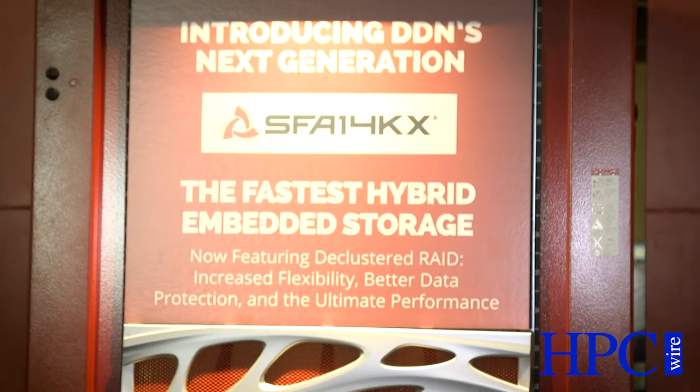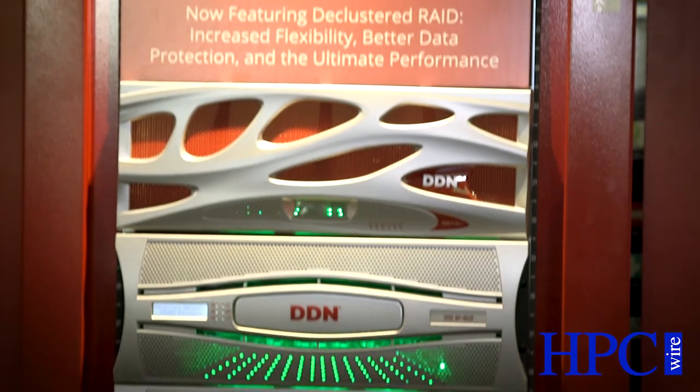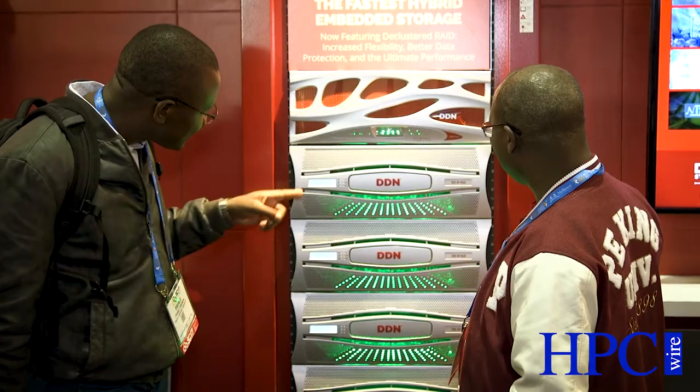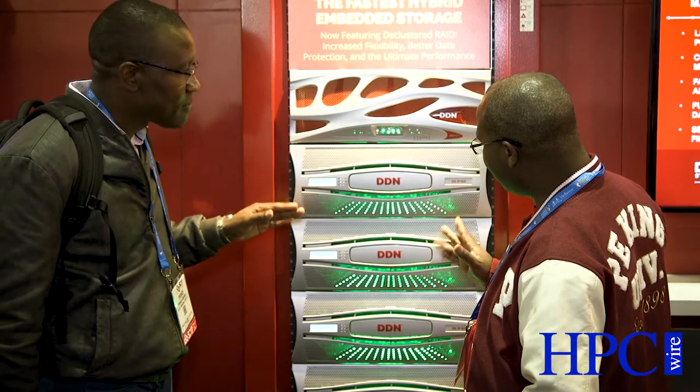SFA 14KX is a product that delivers over 40 gigabytes a second of bandwidth and over 3.5 million IOPS. In that 4U package, we include flash and file systems, so we get a highly sophisticated parallel file system in just 4U of rack units delivering that kind of performance. It really is the most extreme file system performance appliance available on the market. We're announcing today the introduction of a new software feature called DCR — Declustered RAID — which allows us to distribute RAID objects across all drives in a new way that reduces mean time to data loss and improves data persistence as drives increase in capacity.